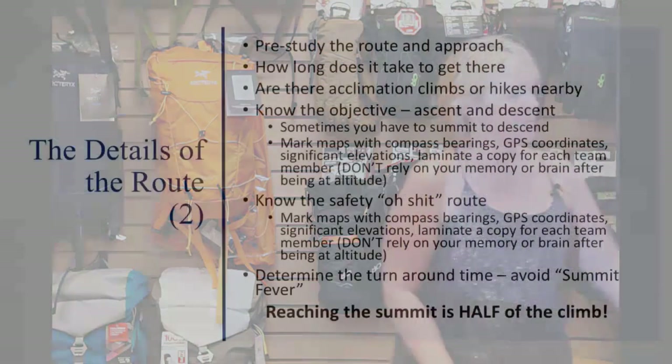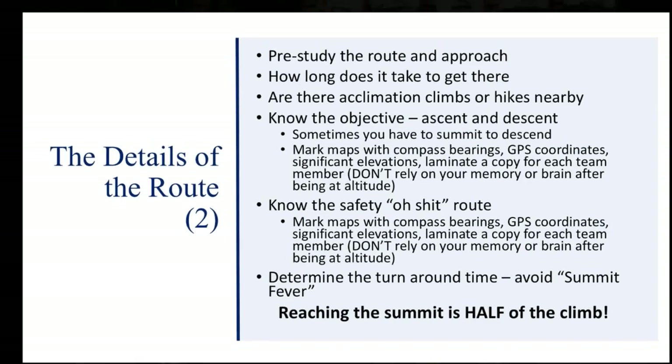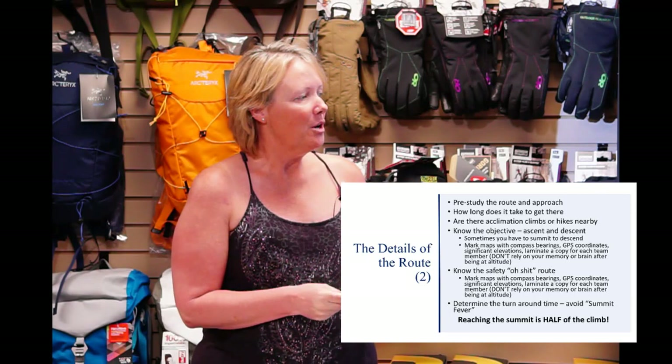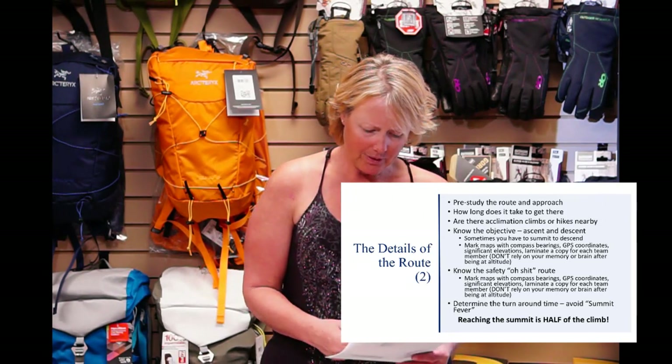Ed Viesturs is really the turnaround-time person. He has a set time — like two o'clock on Everest — and at two o'clock he will turn around. He's actually turned around 300 feet from the summit of an 8,000-meter peak. When you think about the cost, time, and effort to get to 300 feet below an 8,000-meter peak, it's amazing. But reaching the summit is half the climb. He said, 'I've always understood that getting off the mountain was more important than getting to the top.' That's something really to live by.